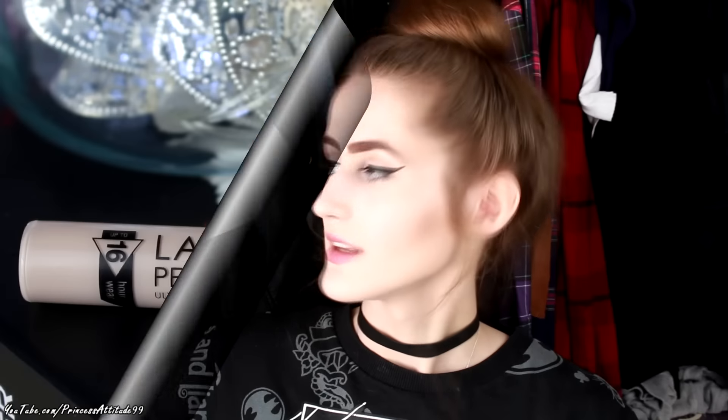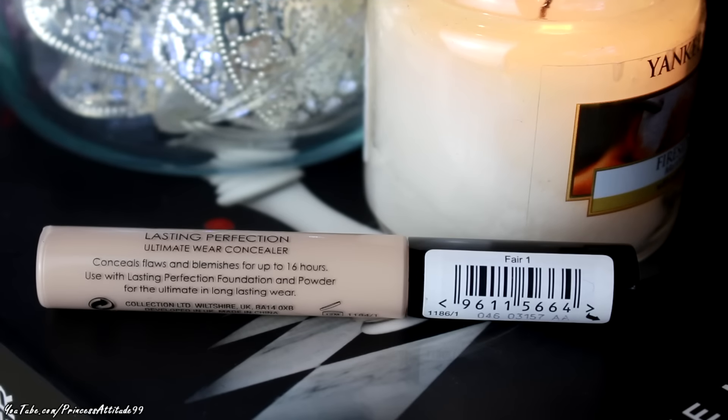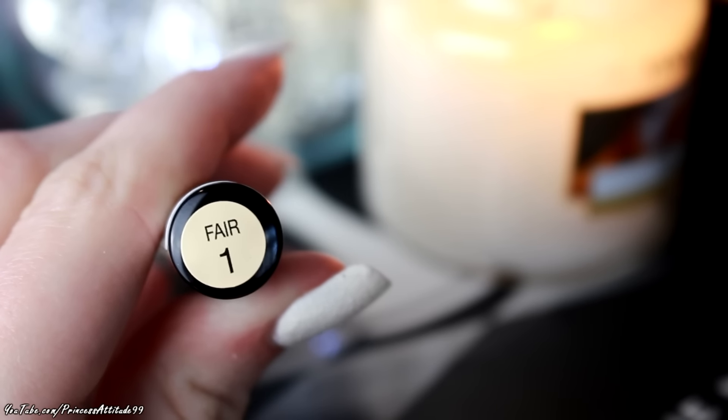I also picked up this - I haven't had this product in absolutely ages, probably about a year and a half. I'd gone through about five tubes of it before because it is great. It's the Collection Lasting Perfection Ultimate Wear Concealer, 16-hour wear, and I bought it in shade one Fair for £4.19. This is the best concealer I have ever used. The only reason I haven't bought it in so long is because I don't really use concealers anymore - I normally just use foundation and powder - but I thought I'd give it a go again.